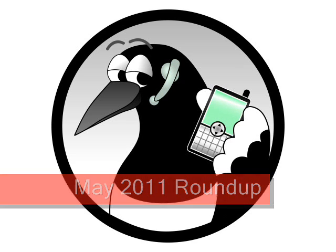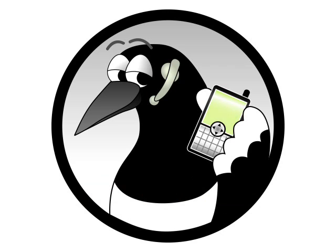May 2011 Roundup. Although there were only a small number of announcements this month, they did seem to cover just about every niche in the mobile phone market.